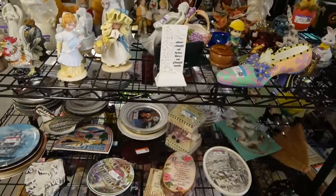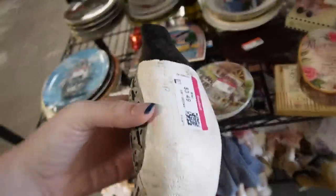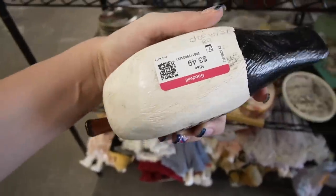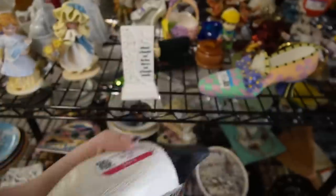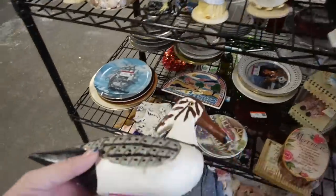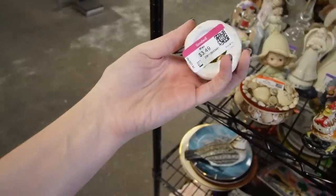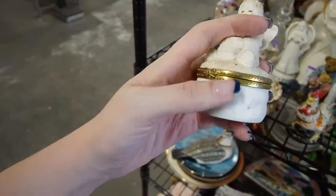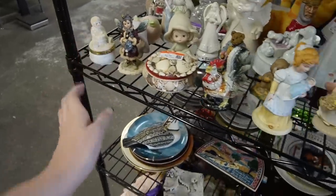I'm going to start with the figurines and see what we can find. I think I like that bird back there. Oh, it's marked on the bottom — $3.49. It's kind of neat, it's got googly eyes. I'm just not sure about that. Here's a snowbaby-looking box — I don't think it's actually a snowbaby, and it does have damage there, unfortunately.